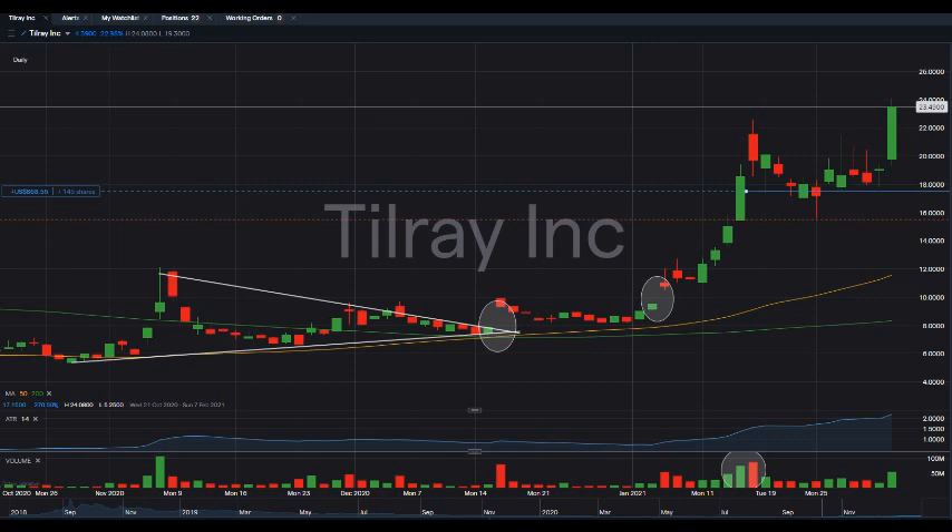Before we get into all of that, if you guys would like to earn two free stocks with Moomoo valued up to seven hundred thousand dollars, please check out the link in the description. All you have to do is sign up for an account and deposit as little as one dollar. This is guaranteed free money — full details you can see on the screen right now.